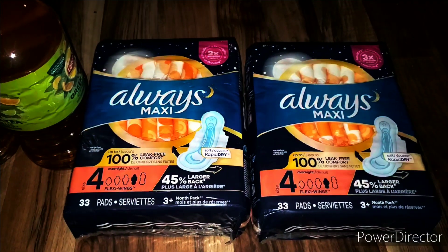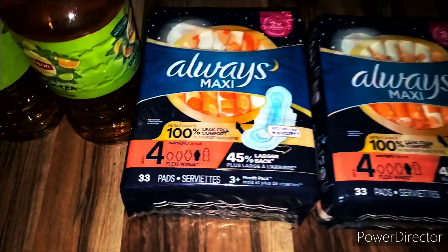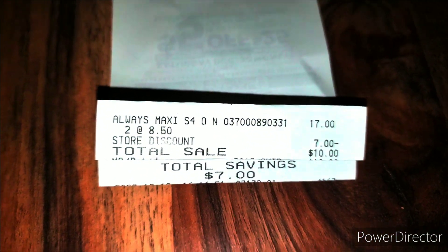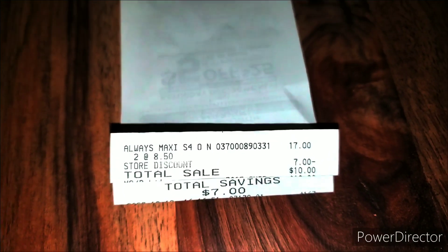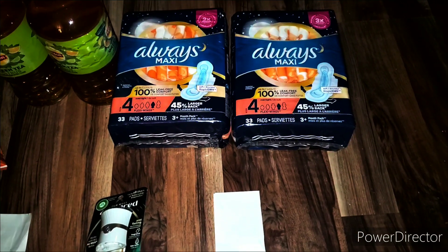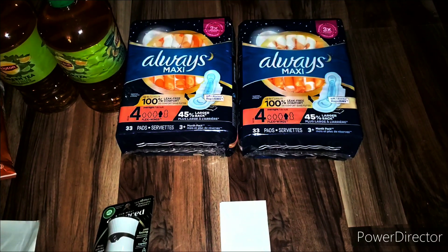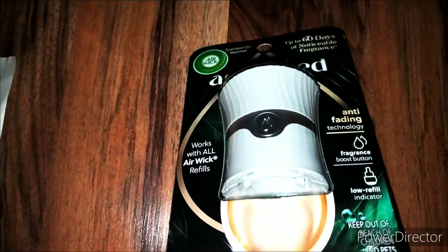Next we picked up the Always Maxi. Scan to see which ones are attaching. These are the ones I wanted — the Overnights, 33 count. That is an awesome deal. Here's the receipt: they were $8.50 apiece, $7 came off, we paid $10 and saved $7. Original price was $17 for both — that was an amazing deal. Make sure you scan to see what's attaching. We're supposed to get $2 cash back for both of these as well.